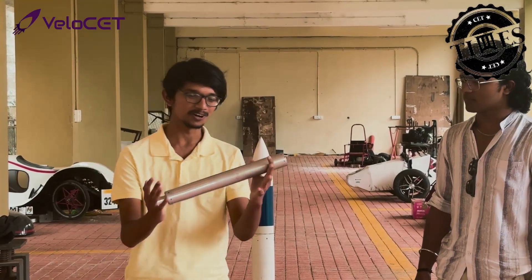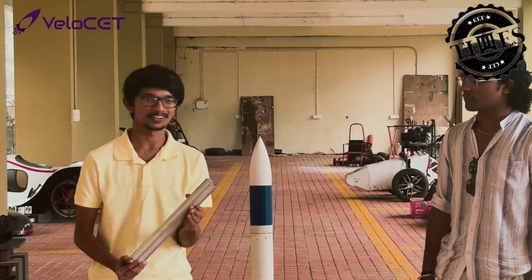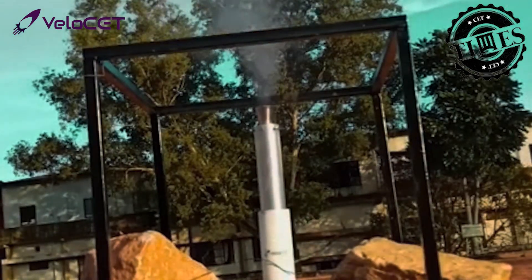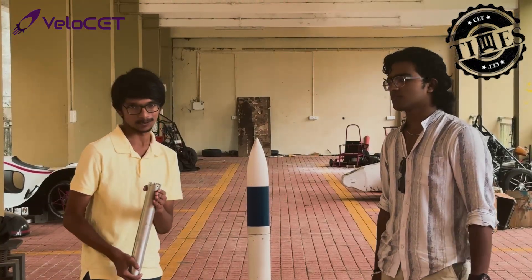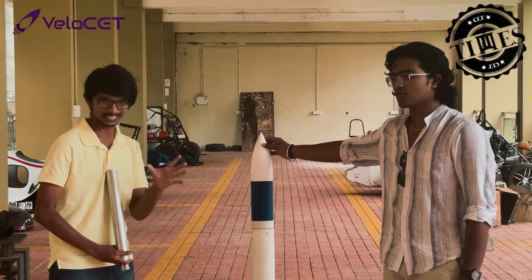Velocity presents the NOVA one — a solid rocket motor developed by Kerala students. We have already completed a static fire test, achieving approximately 650 newtons of thrust. This powers our first rocket, the ST-1000, designed to reach 1 km altitude.